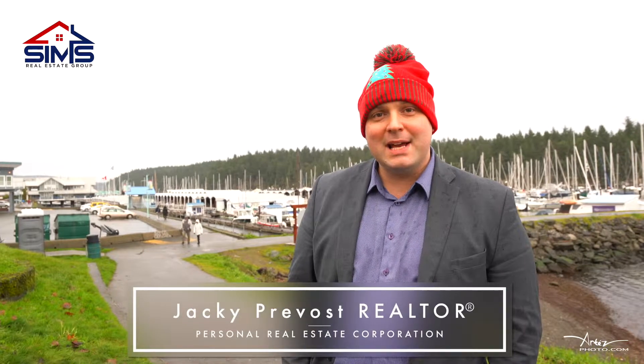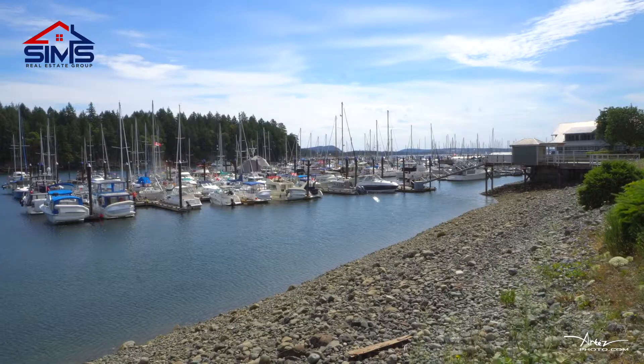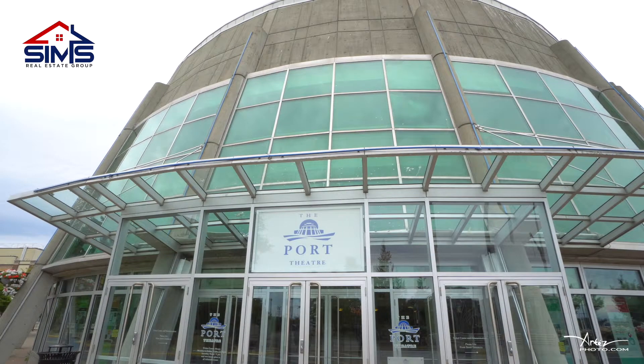Jacky Prebo here with The Sims Real Estate Group. A one-bedroom, one-bath condo, just minutes from the Nanaimo seawall, minutes from the marina, the Port Theatre, and all of your downtown amenities. Let's go in and take a look.